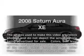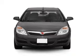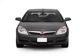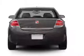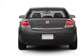Presenting the 2008 Saturn Aura — everything you need under one roof with this great vehicle. With a reliable 6-cylinder engine that responds smoothly to its automatic transmission, anti-lock brakes help you bring your vehicle to a safe stop.